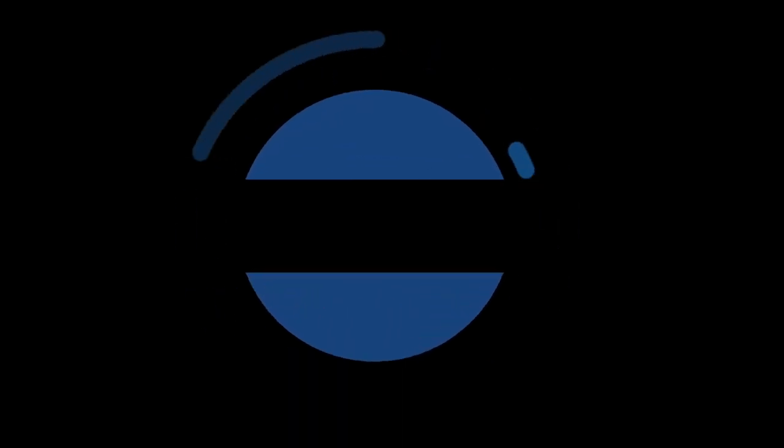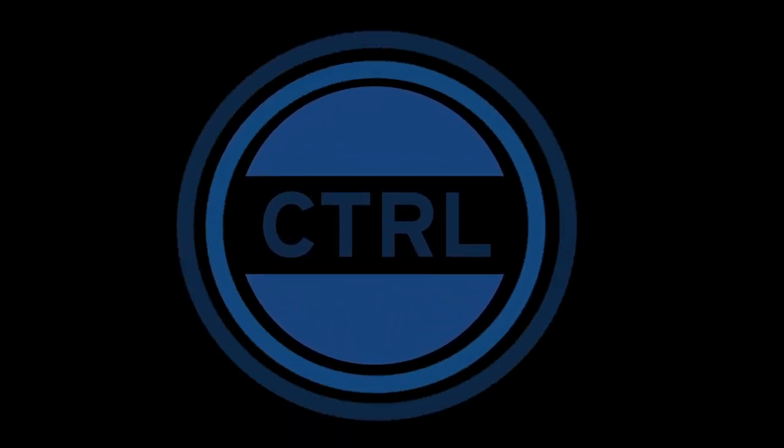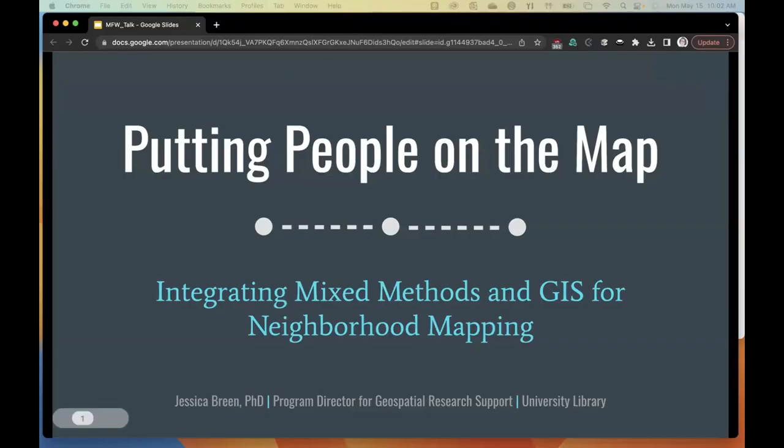My talk title is 'Putting People in the Map: Integrating Mixed Methods and GIS for Neighborhood Mapping.' I'm Jessica Breen, Program Director for Geospatial Research Support in the university library. I'm going to talk about a project I worked on while at the University of Kentucky in Lexington, showing how mapping and GIS technology can be incorporated into existing research practices — in this case, community-based research — and perhaps identify some new geospatial tools you might incorporate into your work.